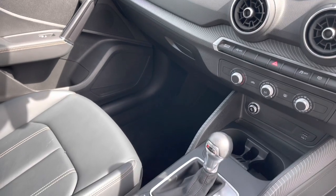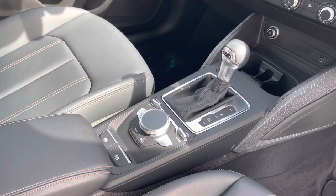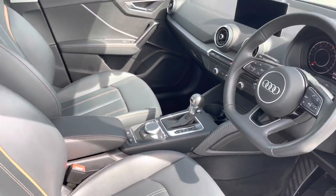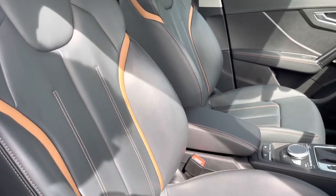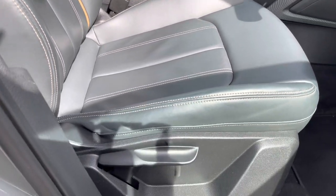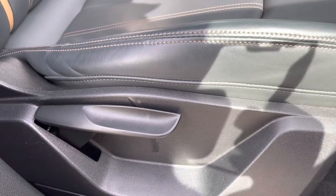Lower down, we have the automatic gearbox and electronic handbrake, really clearing up the interior for a clutter-free, stylish look. There's also grey and amaretto brown fine nappa leather upholstered sport seats, which are not only plush but also really comfortable and supportive, especially on long journeys. The manual adjustability means you can easily get into your favourite drive position every time.